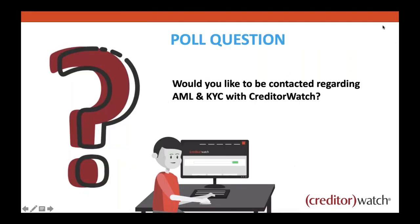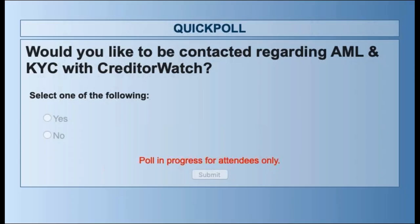Poll question for those listening: would you like to be contacted regarding this? It allows us to target our follow-ups. For existing CreditorWatch customers, your account managers can respond directly. For non-customers, it's a good way for us to know who to contact about AML and KYC with CreditorWatch.